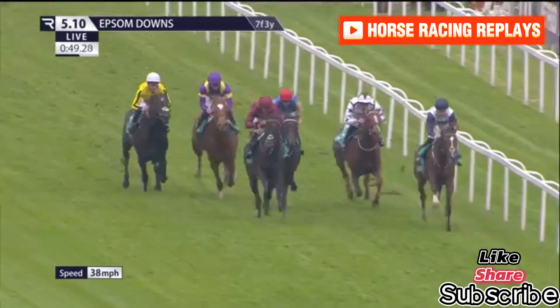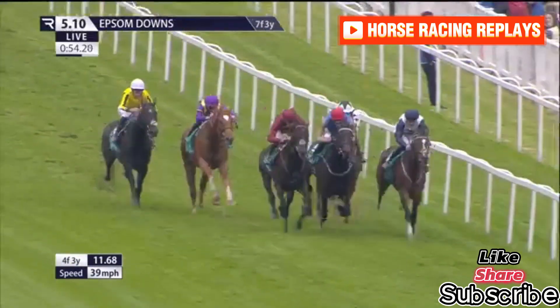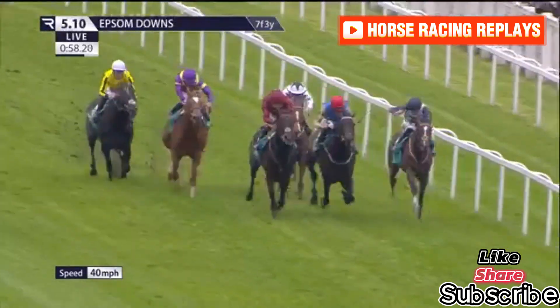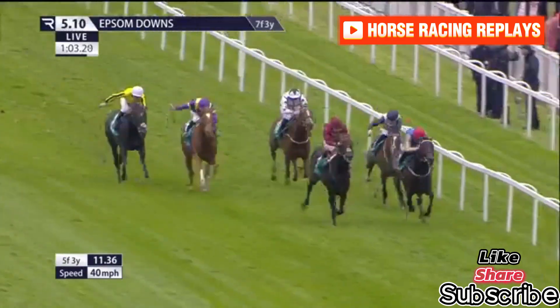Zoom Zoom is beginning to find his stride, getting a bit closer, and Heritage House coming under pressure. Down the home run, quite an open-looking race. Balmacara pressed by Evade, and here's Native American between the pair. Native American and Evade go on from Balmacara.